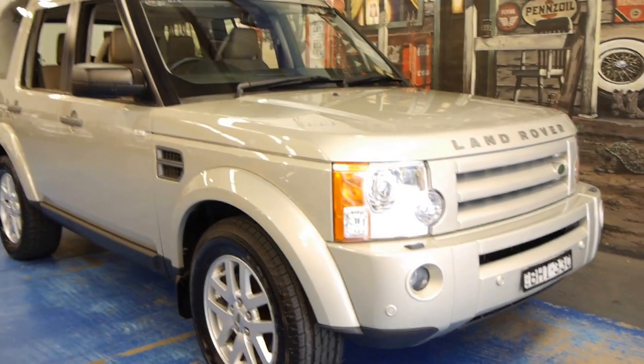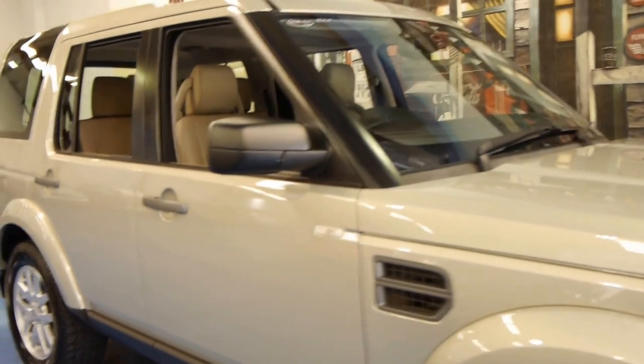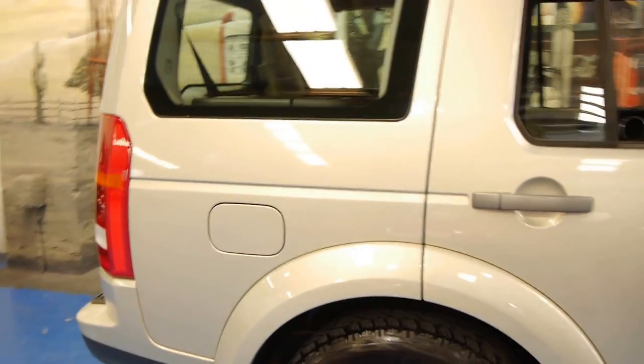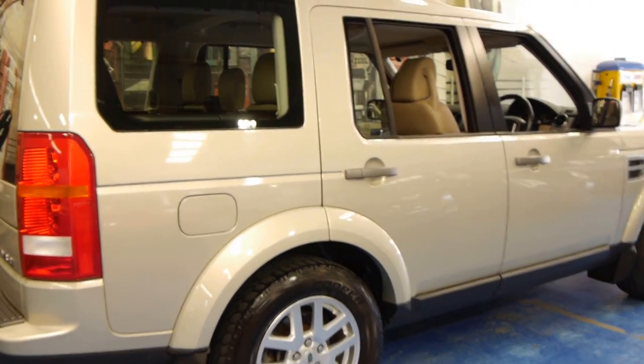Hi and welcome to the Old Timer Centre. My name is Philip Tarrant and today we have for you a 2008 Land Rover Discovery 3. It's actually an MY09, so it's the very last of the Discovery 3. This has got the V6 turbo diesel engine and it's done 130,000 kilometres from new.